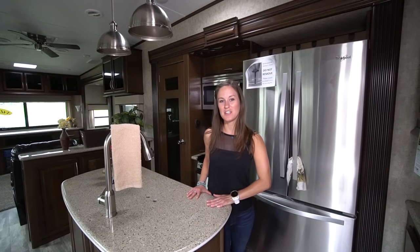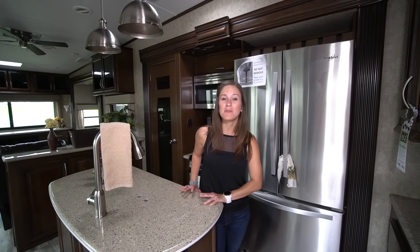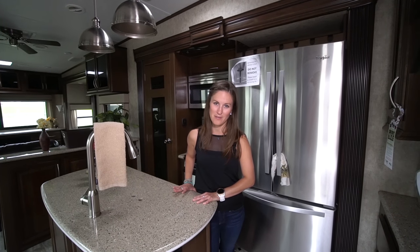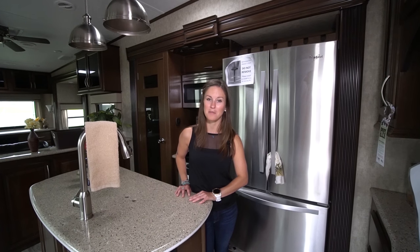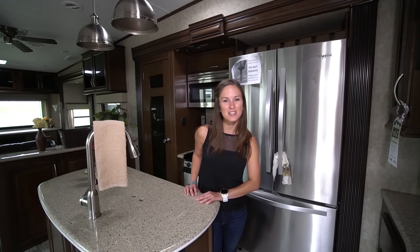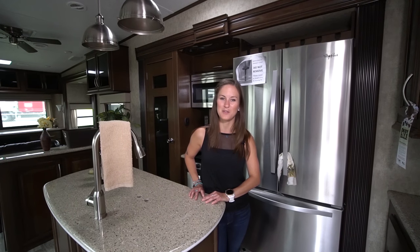I think that this unit is probably one of my favorite fifth wheels I've ever seen. It's really spacious and it has a wine rack and a really nice kitchen area. It's the perfect size for full-time RVers and has all the storage space you could possibly need. Thanks so much for watching today, guys. To see more of our videos, be sure to check us out at tinyhome.tours.